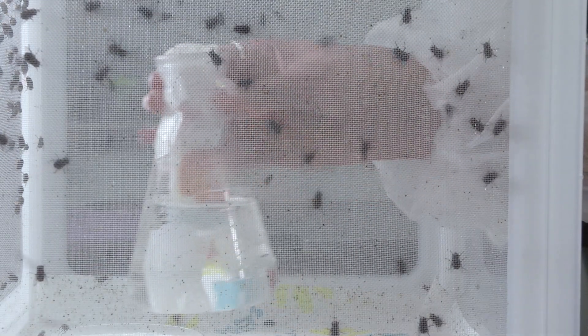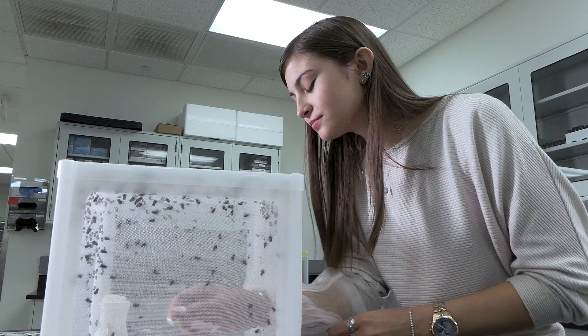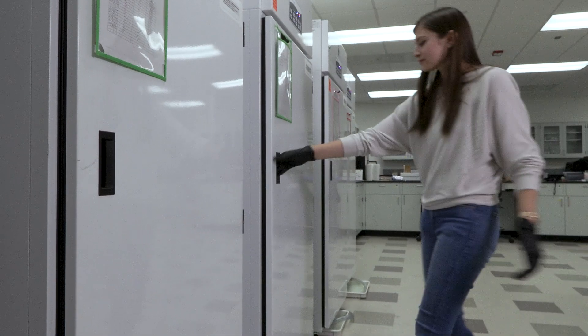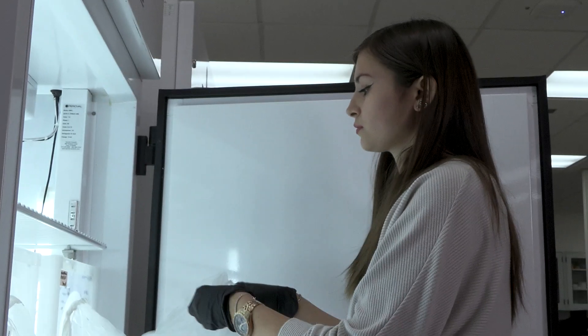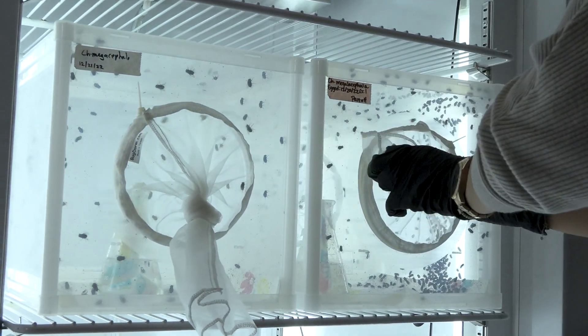One of the main studies we're doing here is the blowfly survey, where we collect blowflies from locations on campus and in different cities and see how the populations differ. We want to keep them in controlled environments, so we keep them in these incubators where we can control very precisely the environment that they're in.